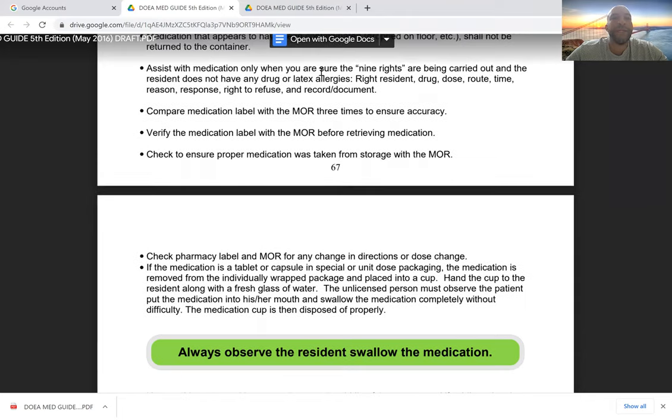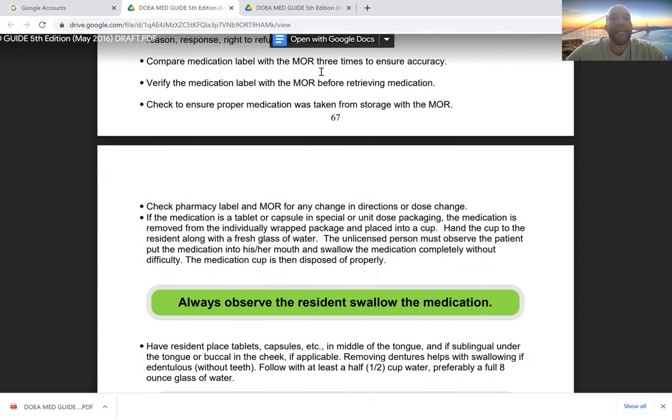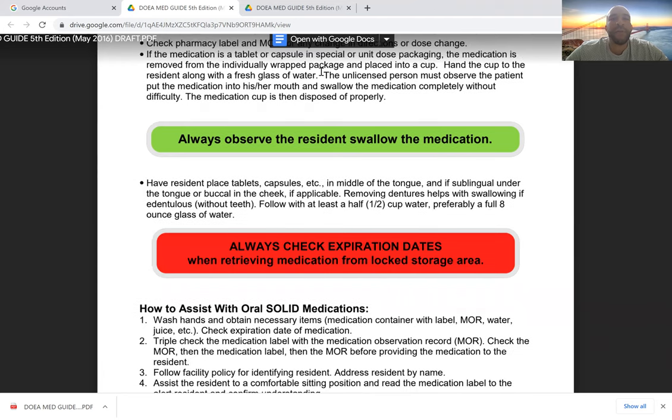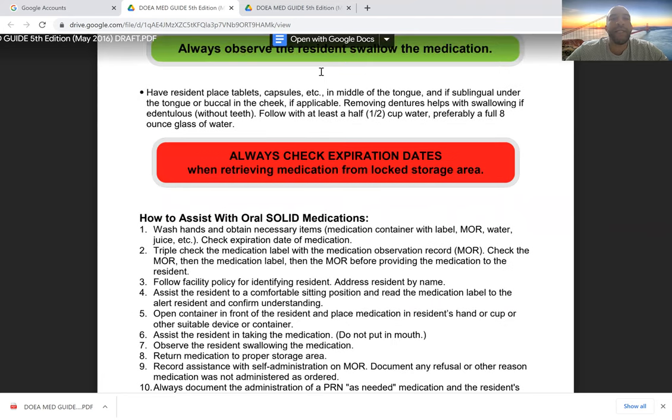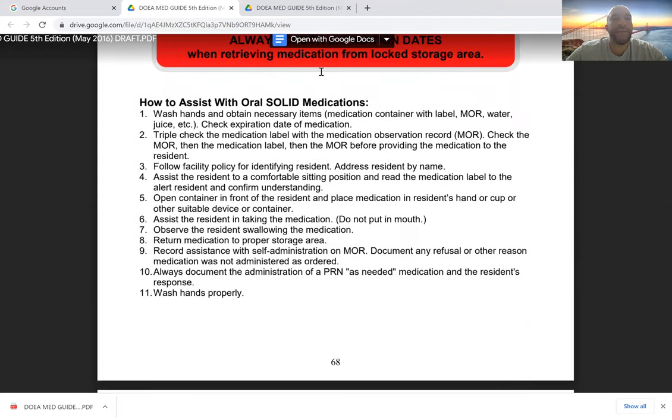Assist with medication only when you assure the nine rights of medication administration are being carried out: right dose, right drug, right route, right time, right reason, right response, the right to refuse, and the right to record and document. Always observe the resident swallow the medication, and always check expiration dates before assisting the patient with medications.